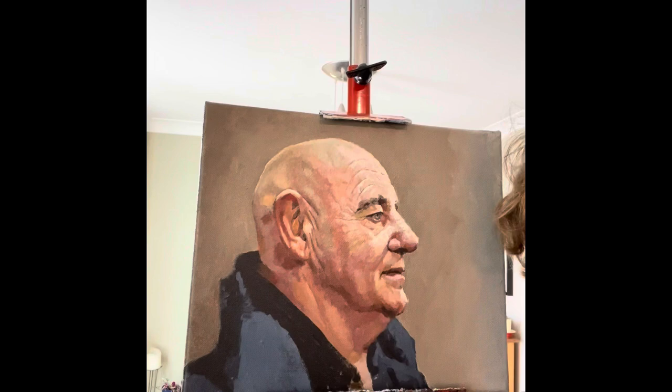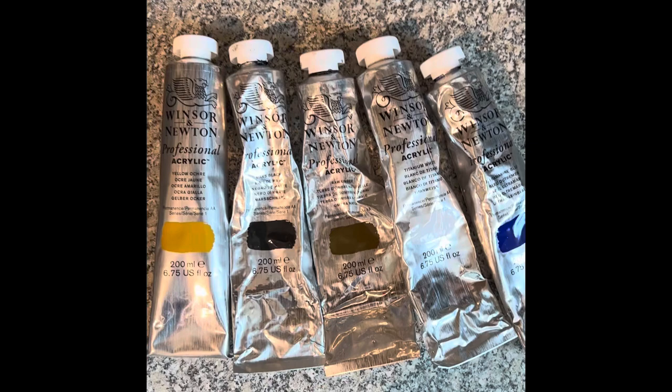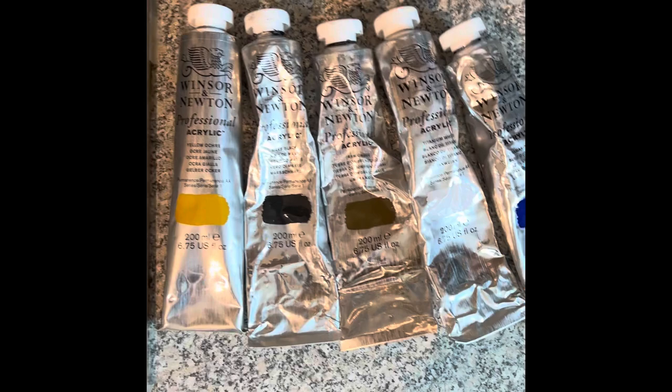So I'm working on this right now. There's a long, long way to go, but I'm working on it to try and create a believable form. These are the paints I use for my limited palette.